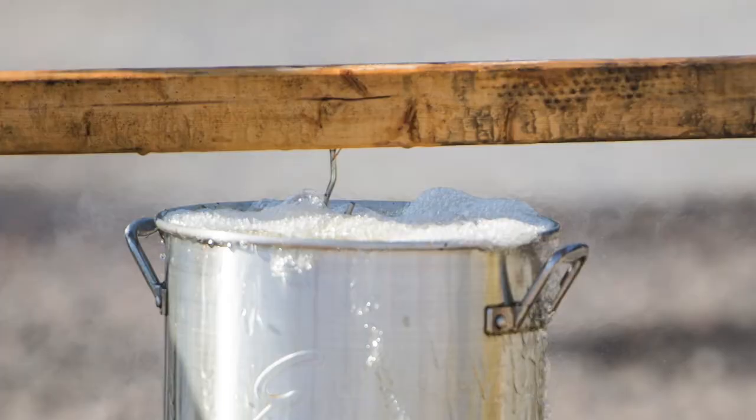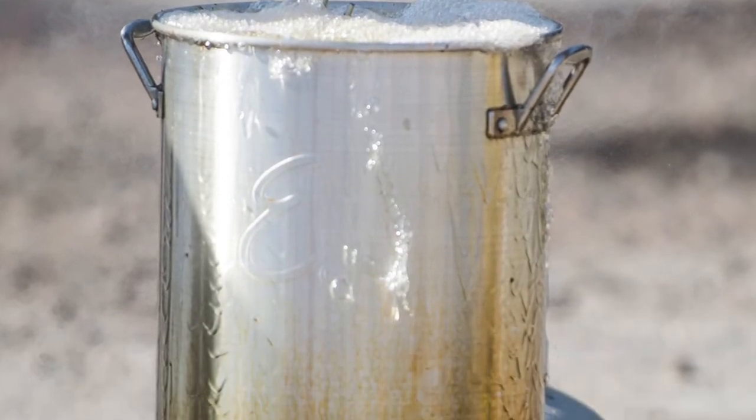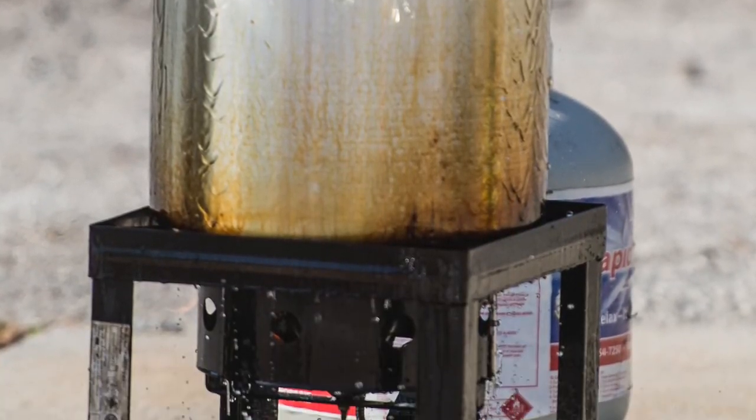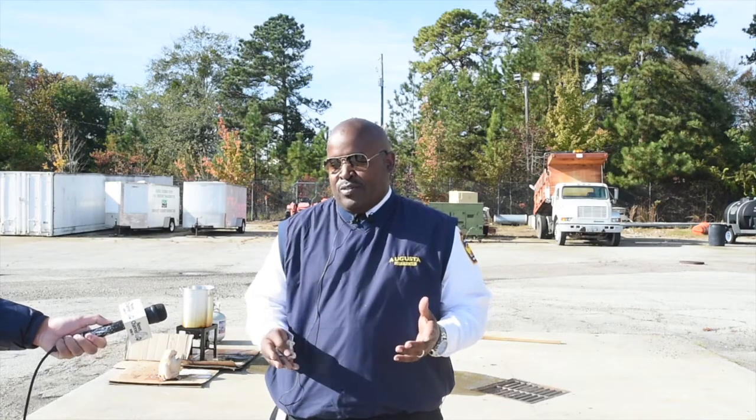The proper method is to have your oil to the line where it says maximum fill line, to have your turkey completely thawed out. Then you're supposed to put it in the oil slowly and let it cook for the recommended amount of minutes per pound — about three minutes per pound. So that goes along with how much your bird weighs and how long it stays in the grease, and you're supposed to enter it into the grease slowly.